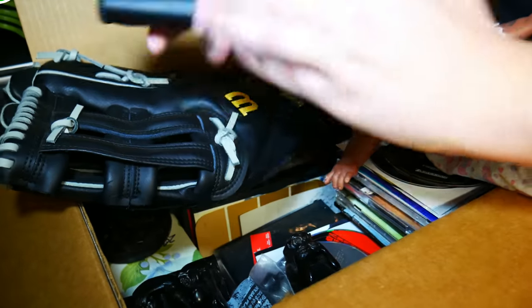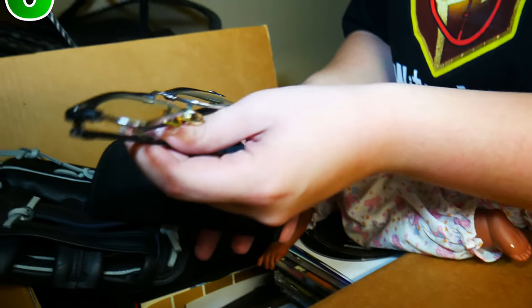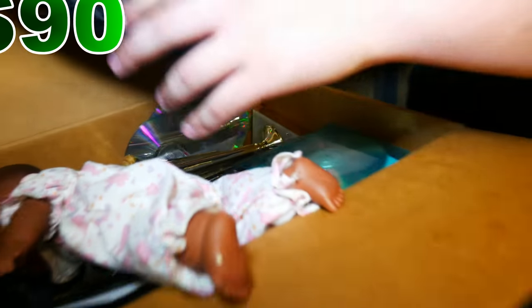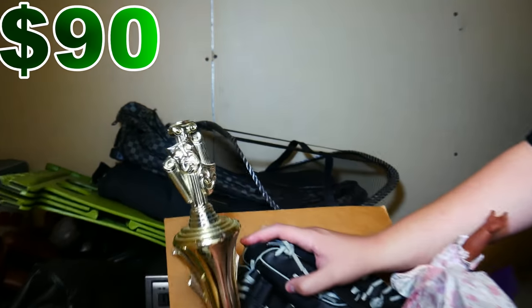We got some glasses. Anything name brand? These look like real glasses made in China — made in China usually means junk for price. Here's a trophy for best supporting actor play. I don't want to show it — it's got his name on it. But you can see the top of it. Stuff like that will get returned, of course.